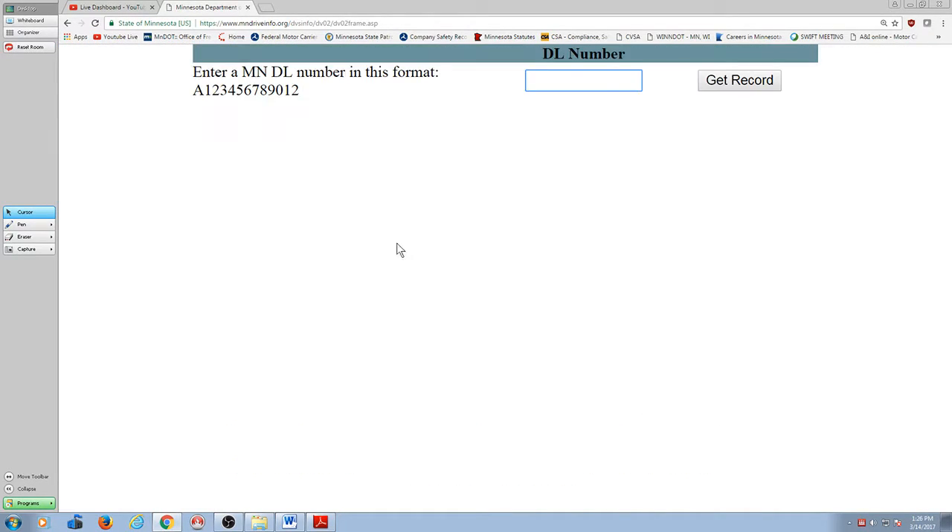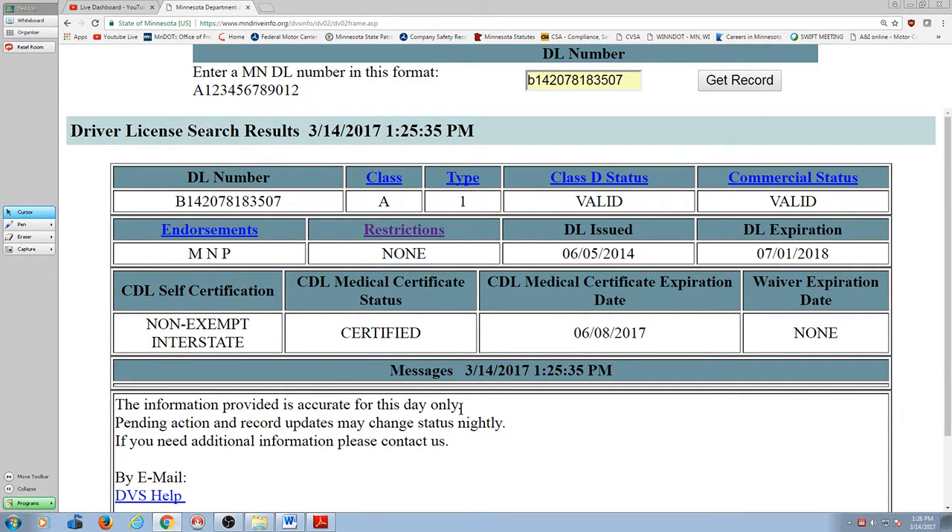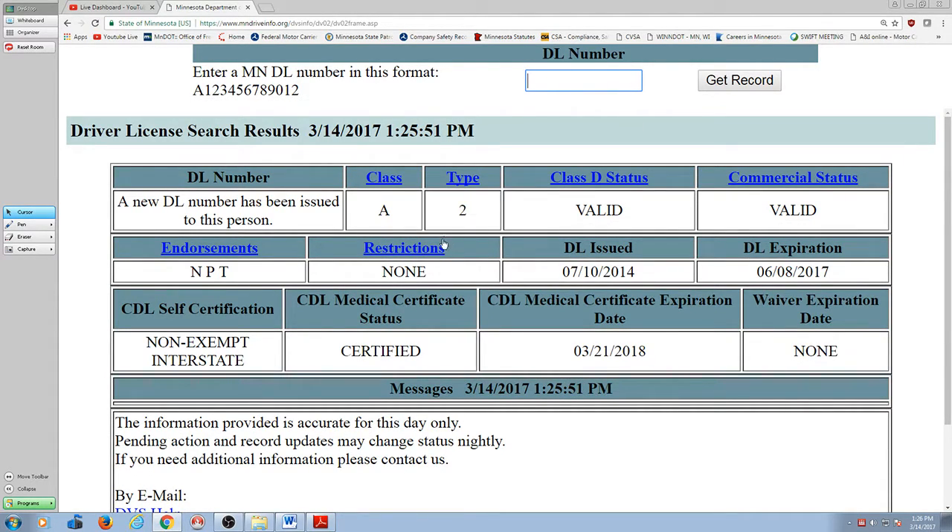I'm going to go over here to DL status and type in my driver's license number. Let's look up Bob's number: C623-745-298-430. A new DL number has been issued to this person — this is my old number. Are you kidding me? It still comes up — believe it or not. All the information is correct.